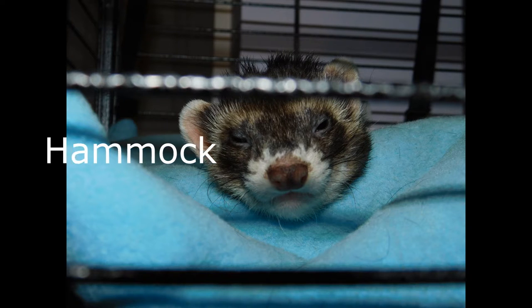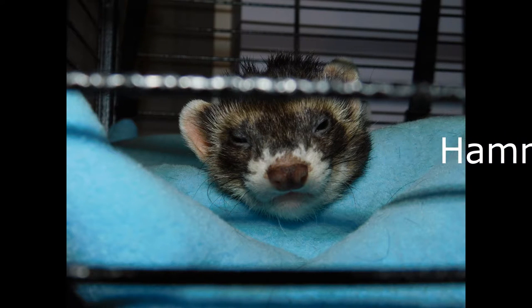Next we have a hammock photo. Here we have the adorable, the handsome, the Dougalicious, Coda. Coda is one of my little babies - my current little babies.